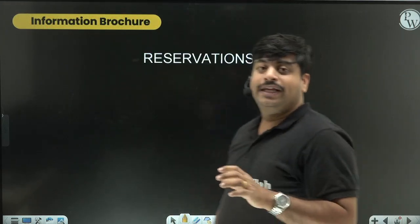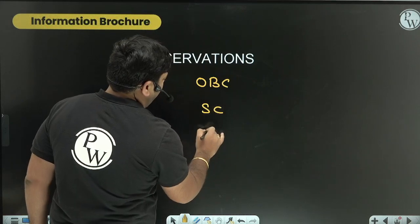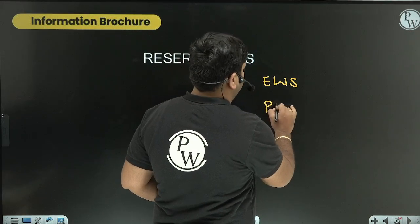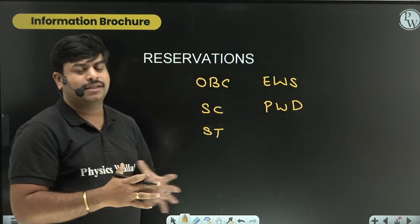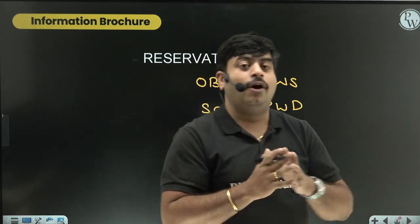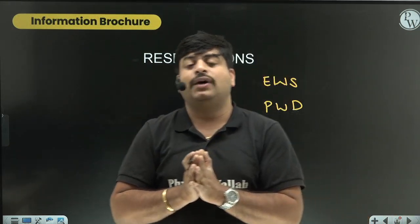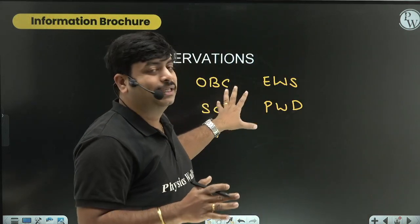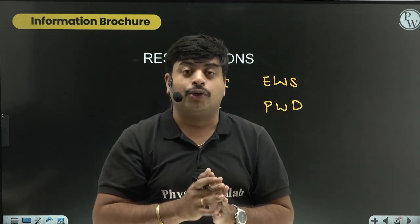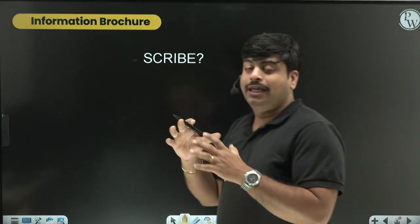There are several reservation categories: OBC, SC, ST, EWS (Economically Weaker Section), and PwD (Persons with Disability). These reservations are very helpful for students in these categories. If you belong to any of these categories, give 100% of your efforts to get into IITs because you have a lot of scope. There is also a scribe facility for students who are visually impaired or have physical difficulties.